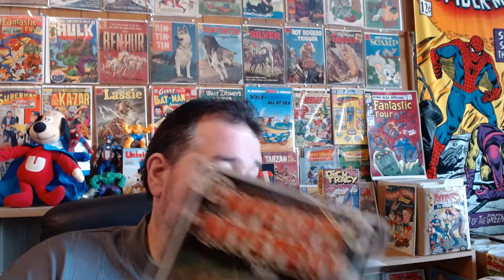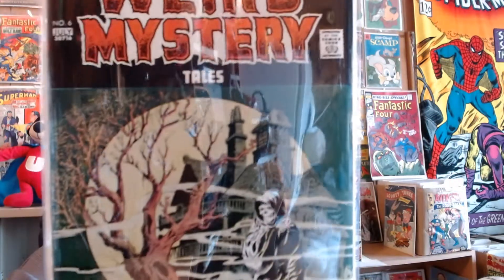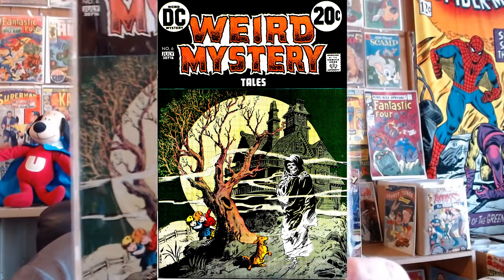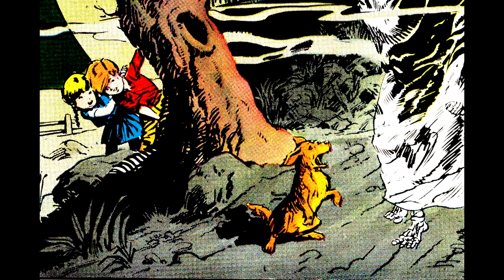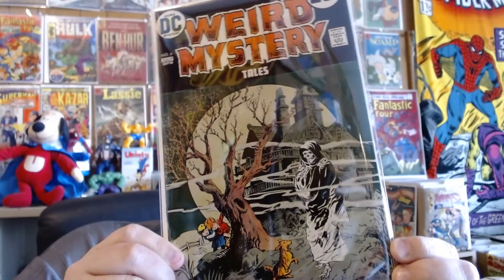Here is Weird Mystery Tales number six. This cover is fabulous — take a look at that dog. There's something extra creepy about seeing little children and an innocent dog having to encounter something like this type of ghost. That's a beautiful cover.